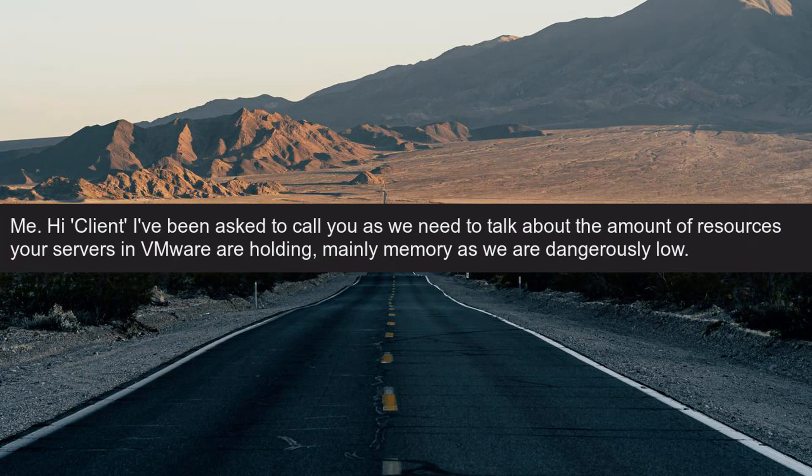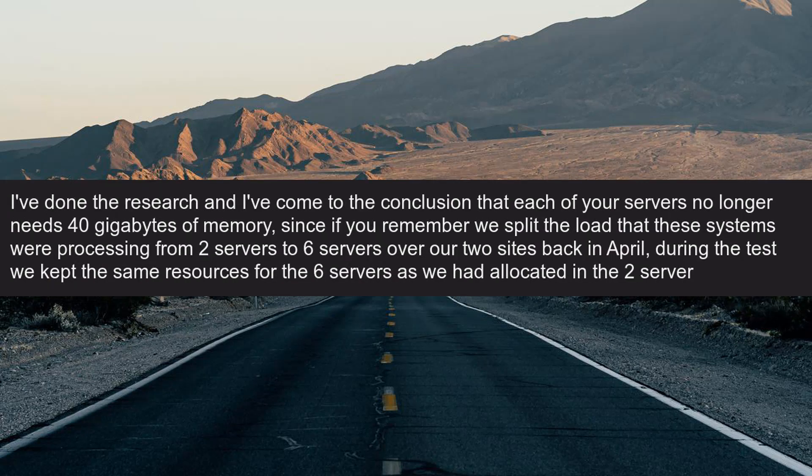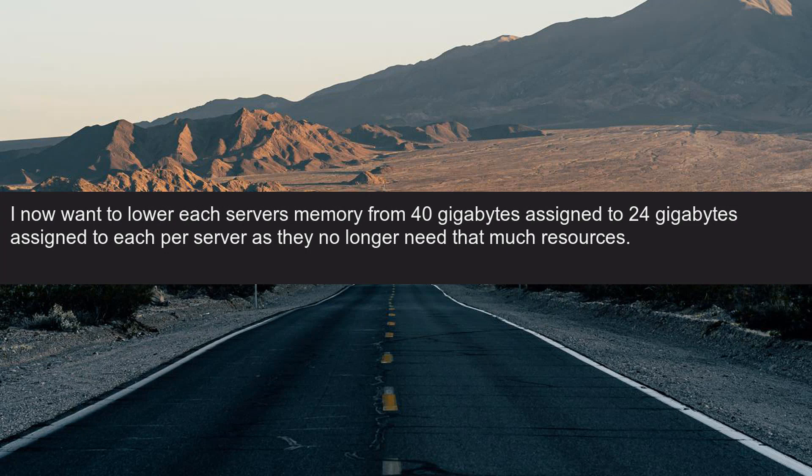Me: Hi client, I've been asked to call you as we need to talk about the amount of resources your servers in VMware are holding, mainly memory, as we are dangerously low. I've done the research and I've come to the conclusion that each of your servers no longer needs 40 gigabytes of memory, since we split the load from two servers to six servers over our two sites back in April. During the test we kept the same resources for the six servers as we had allocated in the two-server configuration. I now want to lower each server's memory from 40 gigabytes to 24 gigabytes per server, as they no longer need that many resources.